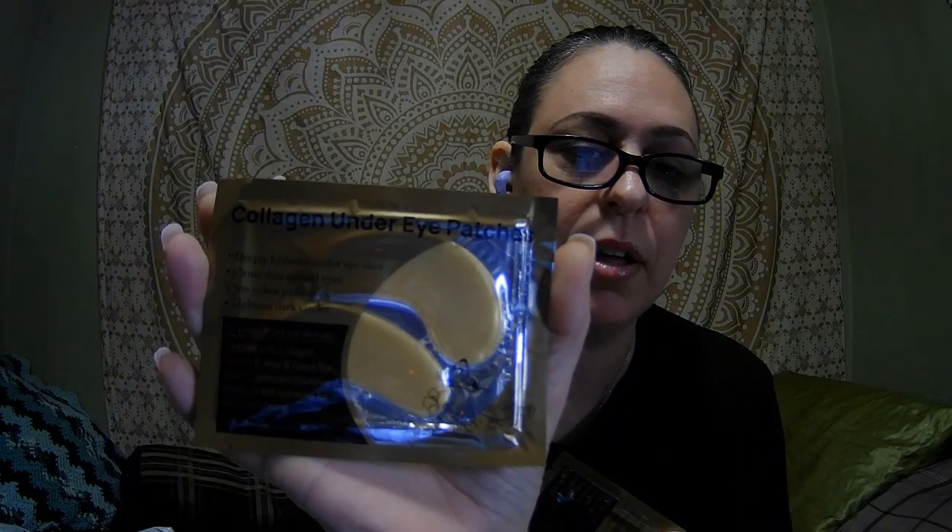These are those little gold patch things — collagen under eye patches. I paid 78 cents each and got two of them. I never tried these before so I'm going to give them a try. You can see the liquid in there. It'll be relaxing to try tonight while watching TV — just relax the under eye puffiness, cause I've got them going on.